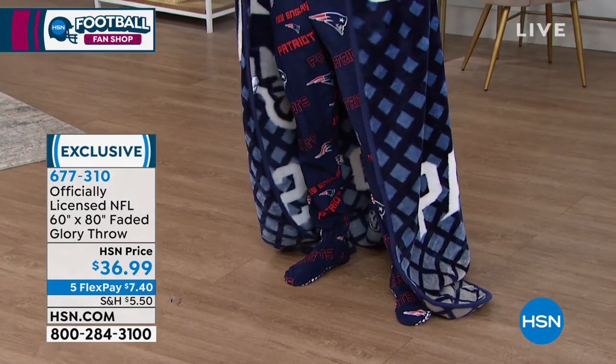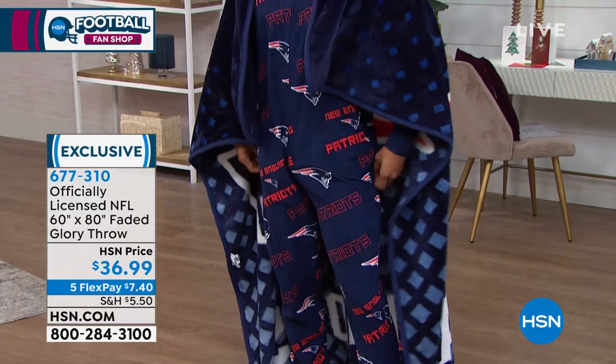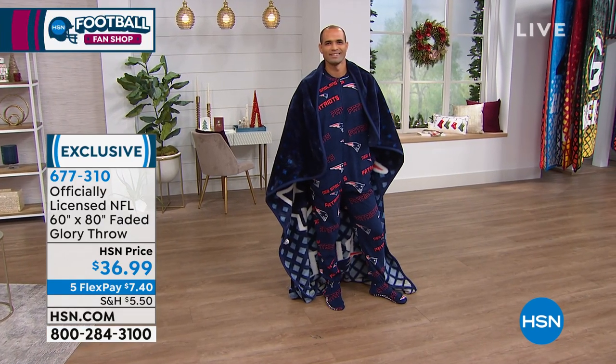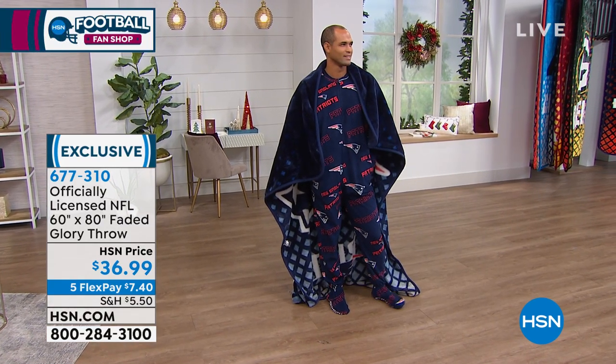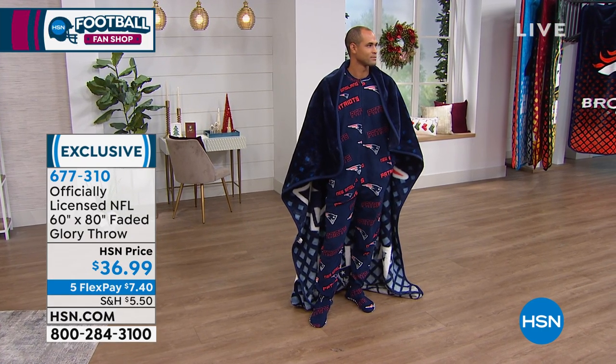If you'd like it, it's only $36.99, and FlexPay is $7.40. It's exclusive — you can't find any of these anywhere else. We'll ship it anywhere you want, so if you have somebody that doesn't live near you and you want to get them a nice gift, you can do that as well. It's a really, really great size — 60 by 80.